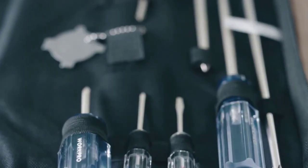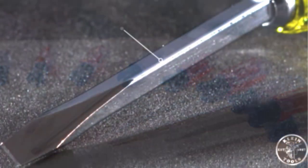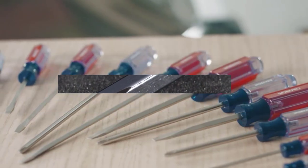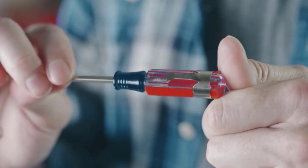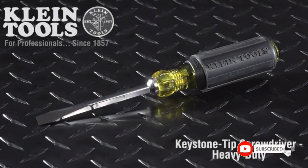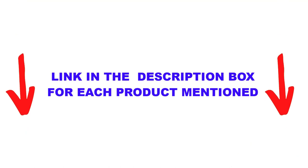Are you looking for the best screwdriver set in your budget? In today's video, we break down the top 5 best screwdriver sets available on the market. This list is based on personal opinion, covering price, quality, durability, and more. These products were found to be helpful for people like you, so check out the description below and subscribe for more videos.